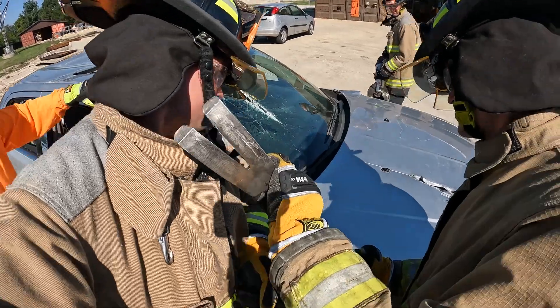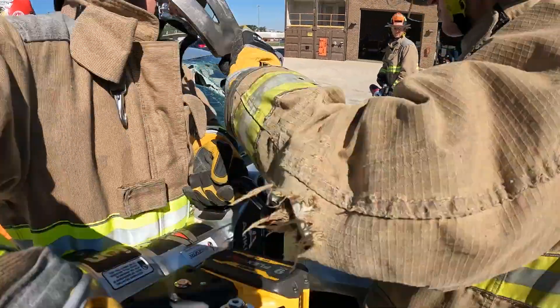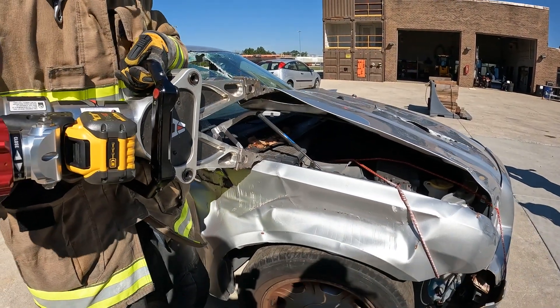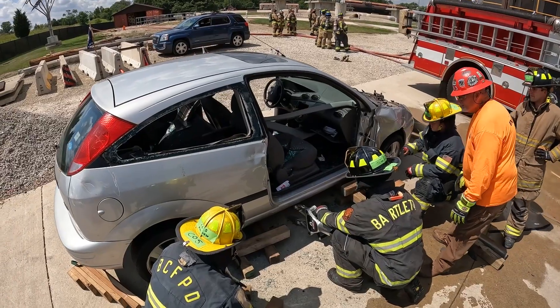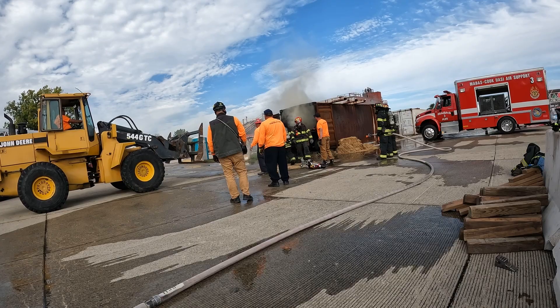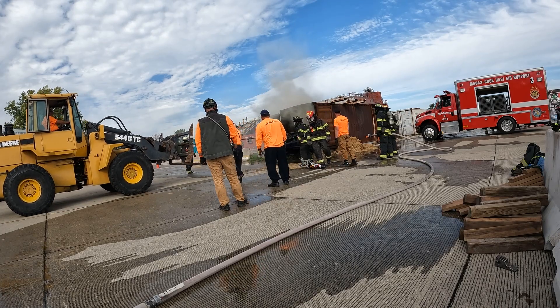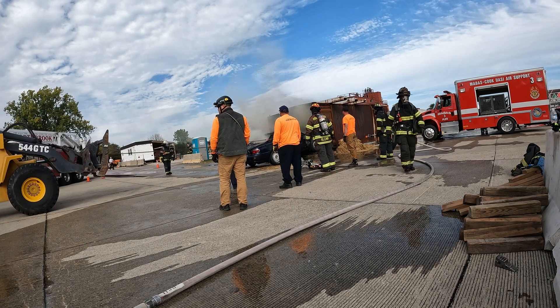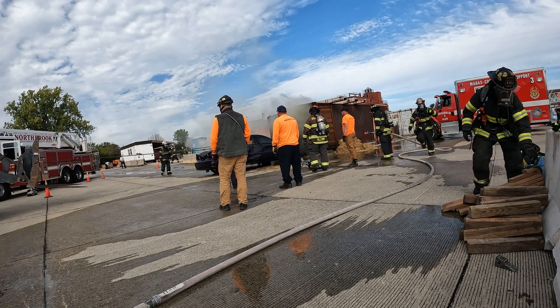We're accustomed to responding to internal combustion engine vehicles post-collision and we know the hazards that they present and we train on those all the time. Whereas with electric vehicles, we're dealing with lithium-ion batteries. We're not very good at identifying that these are electric vehicles, and we really lack the ability to rapidly extricate.